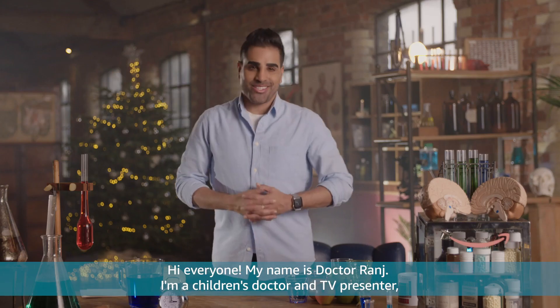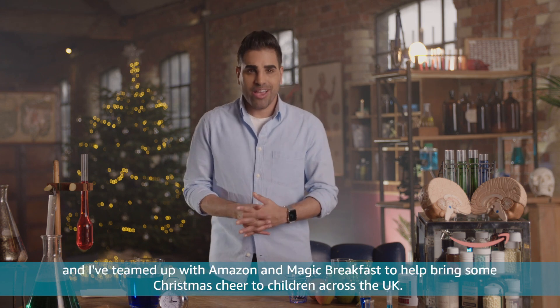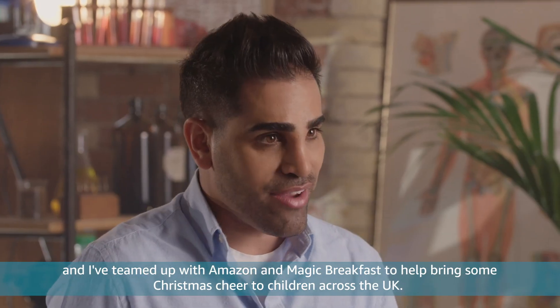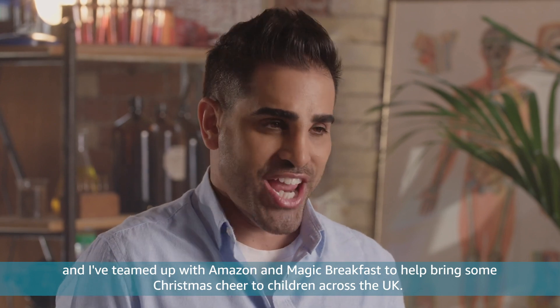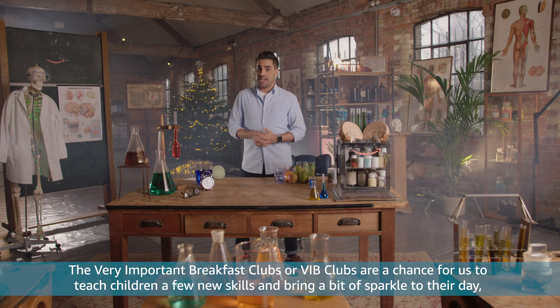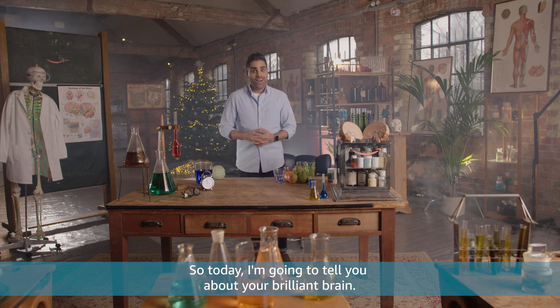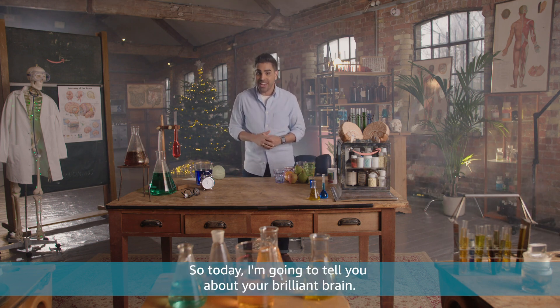Hi everyone, my name is Dr. Ranj. I'm a children's doctor and a TV presenter. And I've teamed up with Amazon and Magic Breakfast to help bring some Christmas cheer to children across the UK. The Very Important Breakfast Clubs, or VIB Clubs, are a chance for us to teach children a few new skills and bring a bit of sparkle to their day, alongside their all-important breakfast. So today, I'm going to tell you about your brilliant brain.